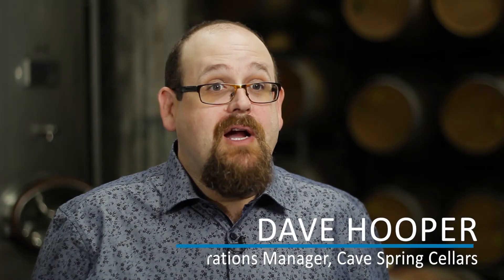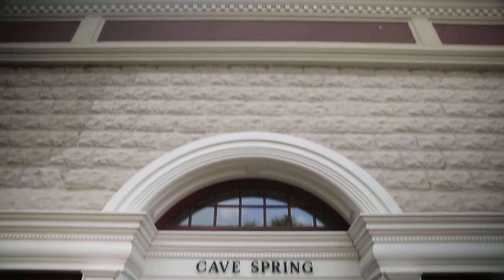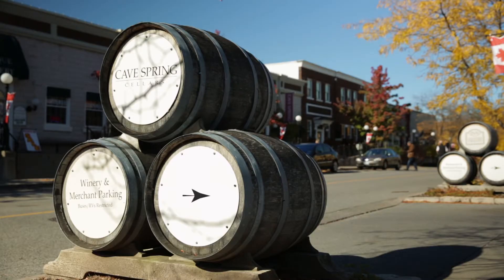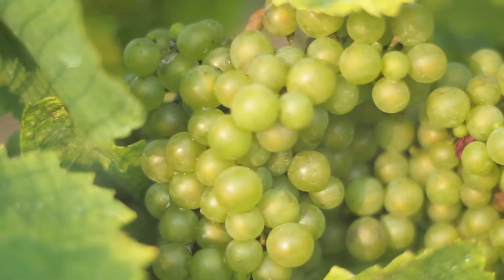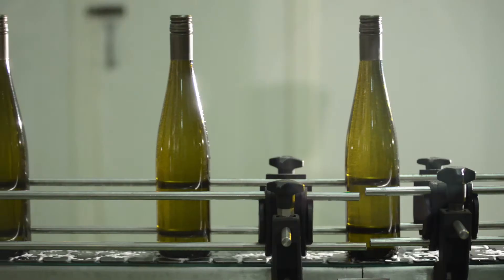My name is Dave Hooper. I'm the winery operations manager for Cave Spring Cellars, located in Niagara in the little town of Jordan. We're taking the best European grape varieties and putting them in Canadian soil. We have 100% Canadian wine — everything's growing in Niagara, bottled and distributed out.